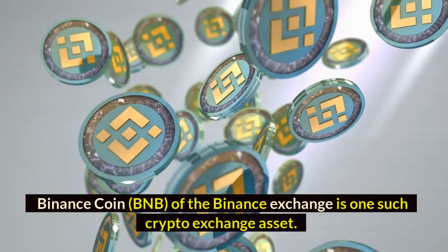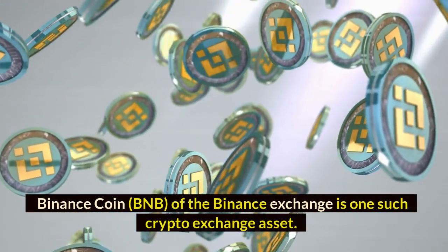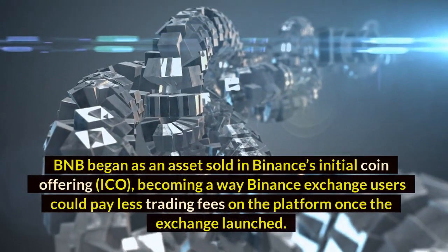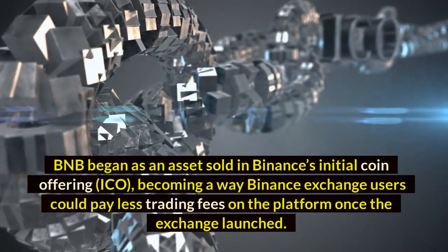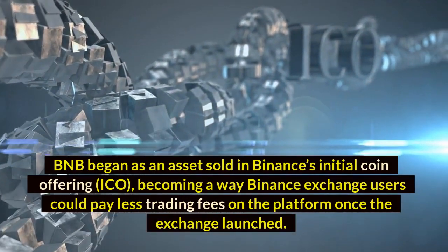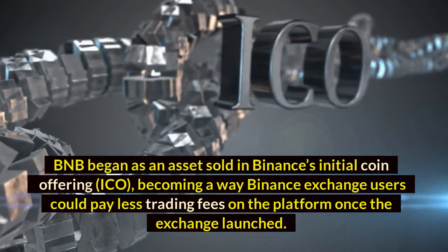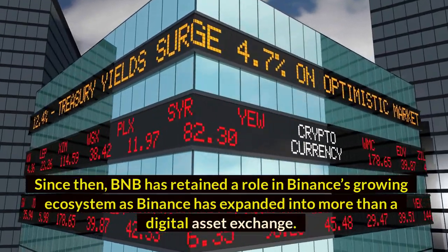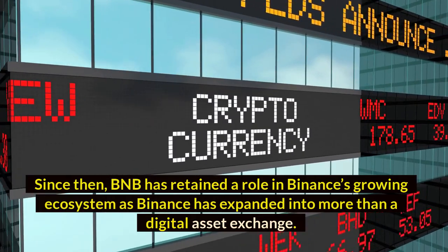Binance Coin of the Binance Exchange is one such crypto exchange asset. What is Binance Coin? BNB began as an asset sold in Binance's initial coin offering, or ICO, becoming the way Binance Exchange users could pay less in trading fees on the platform once the exchange launched. Since then, BNB has retained a role in Binance's growing ecosystem as Binance has expanded into more than a digital asset exchange.